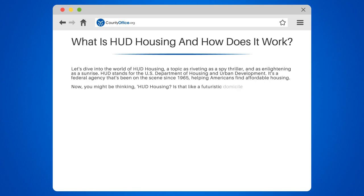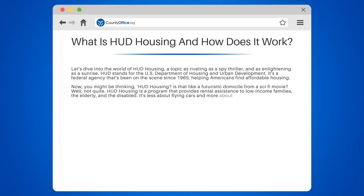Now, you might be thinking, HUD housing — is that like a futuristic domicile from a sci-fi movie? Well, not quite. HUD housing is a program that provides rental assistance to low-income families, the elderly, and the disabled. It's less about flying cars and more about putting roofs over heads.